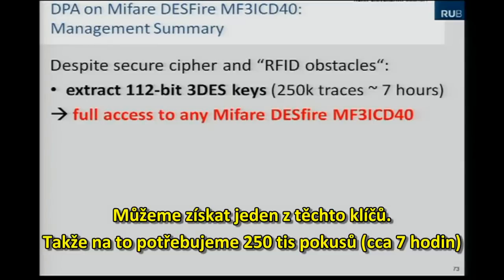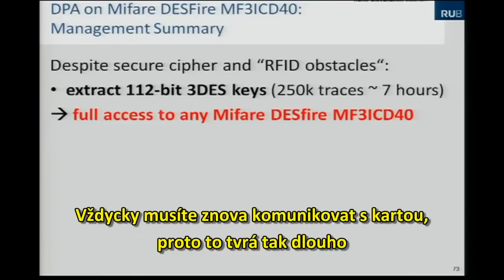We can extract one of these keys. We still need 250,000 traces which corresponds to seven hours of measuring time. Of course the bottleneck here is the communication with the card — you always have to communicate with the card.